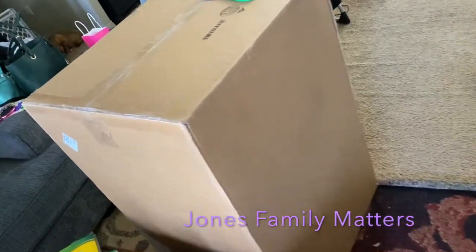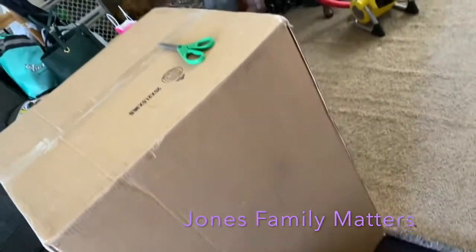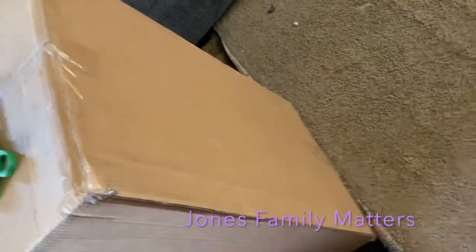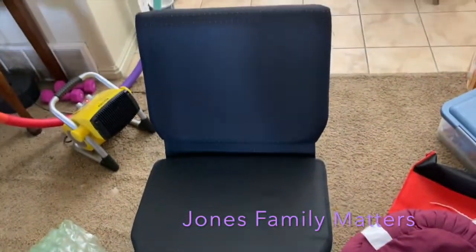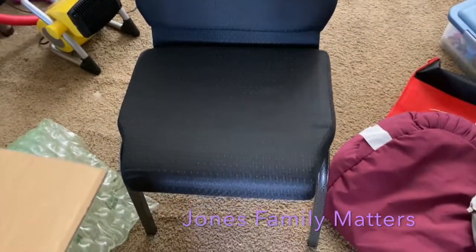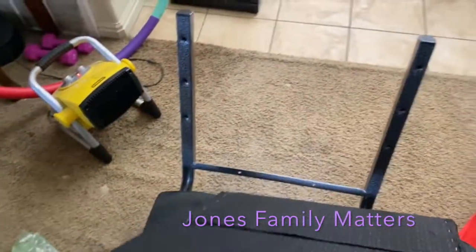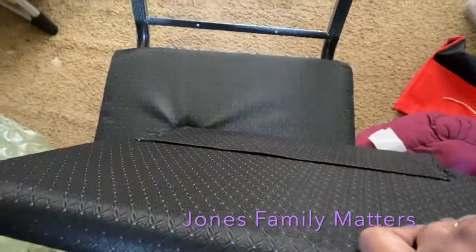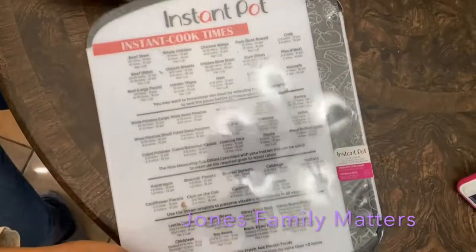This is Megan. I got a package — it's a huge box — and inside I got a new chair for my bedroom. But they didn't give me any screws, and this is supposed to be screwed in, so I don't know if the screws are coming separately from Amazon or if I'll have to buy some.